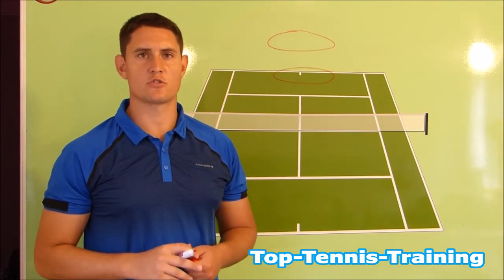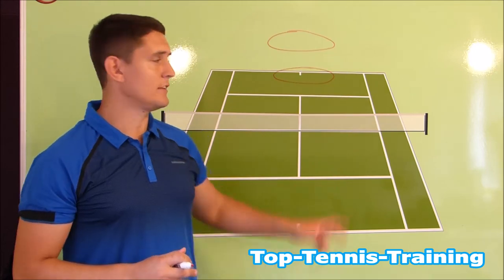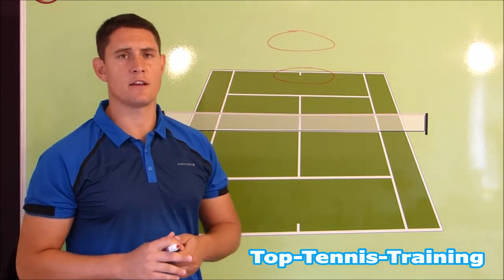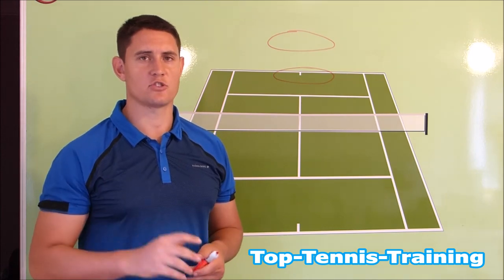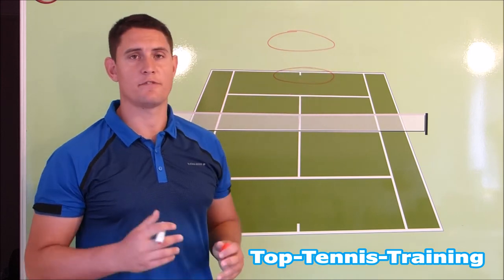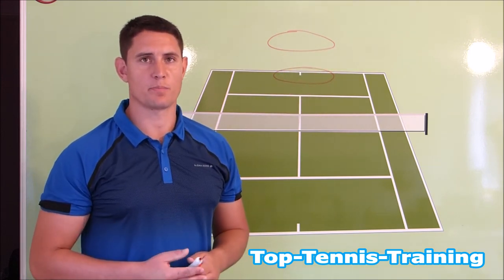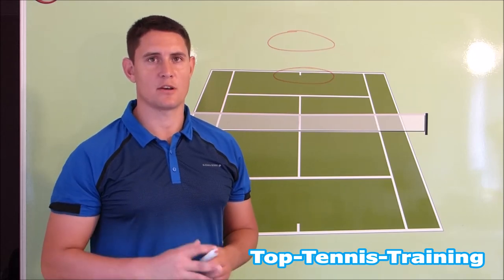Throughout the grass court season since Lendl has come back, we see Murray spending a lot more time in this circle around the baseline area, controlling play with that first strike after the serve. In years past we've seen Murray spending a lot of time back here defending and trying to neutralize players. This is the difference that Lendl has brought to the table the past couple of weeks.